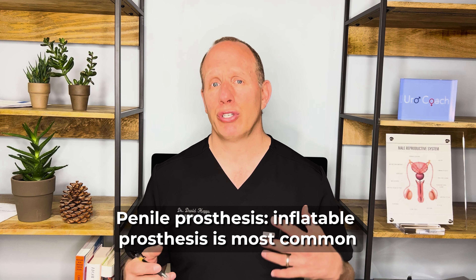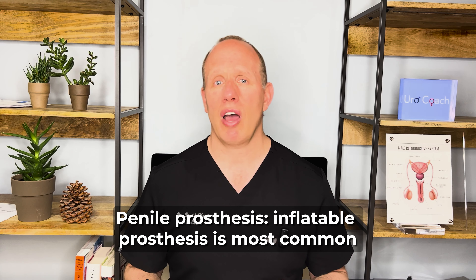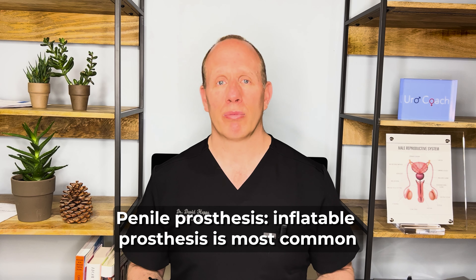In general, there are two kinds of prosthesis. The most common one is called an inflatable prosthesis — generally that's a three-component prosthesis, and that's what we'll be focusing on in this video. There's also something called a two-piece prosthesis, which is for gentlemen who don't have the manual dexterity to work the pump that goes with the traditional penile prosthesis.